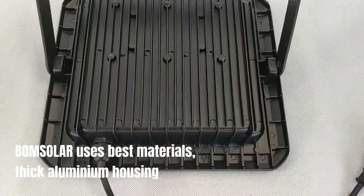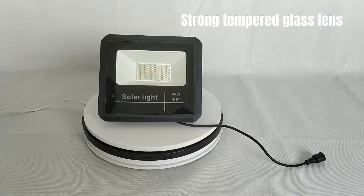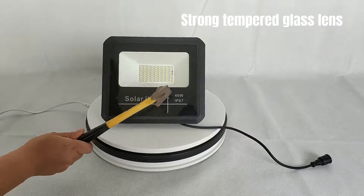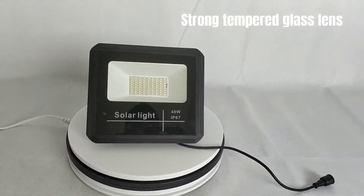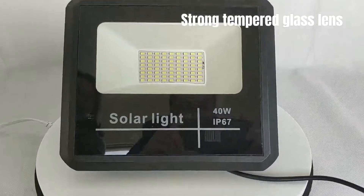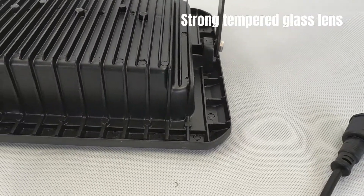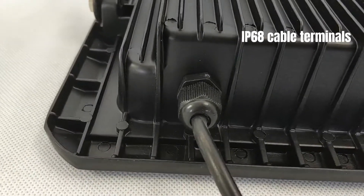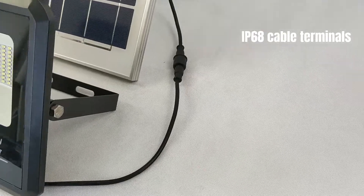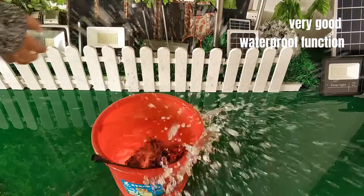Bonesolar uses the best materials: thick aluminium housing, strong tempered glass lens, IP68 cable terminals, and a very good waterproof function.